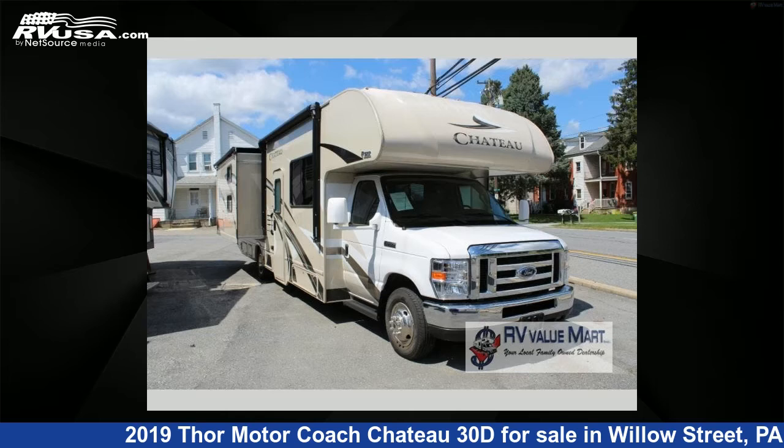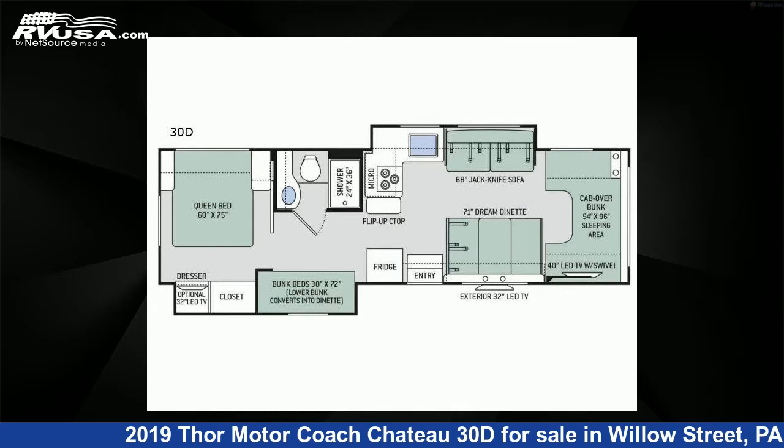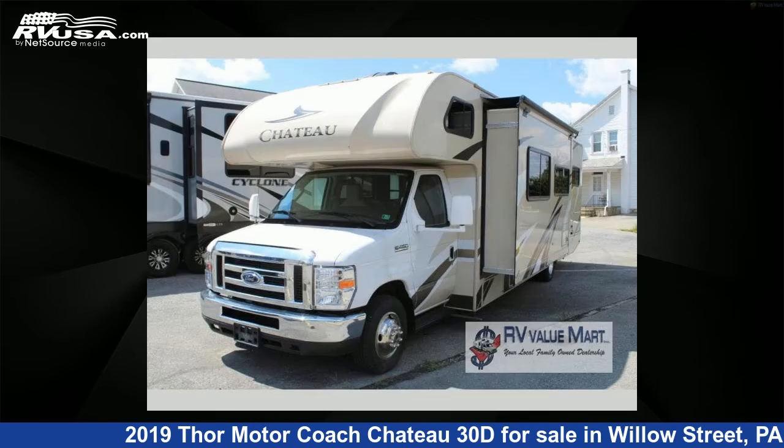This 2019 Thor Motorcoach Chateau 30D is a Class C RV. It is located in Willow Street, Pennsylvania 17584, and is offered for sale by RV Value Mart.